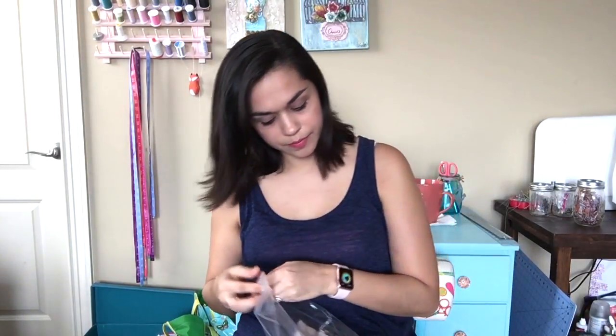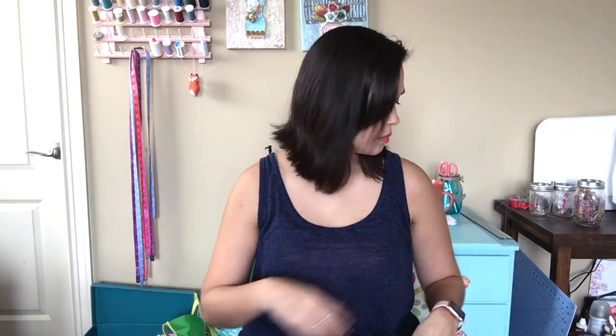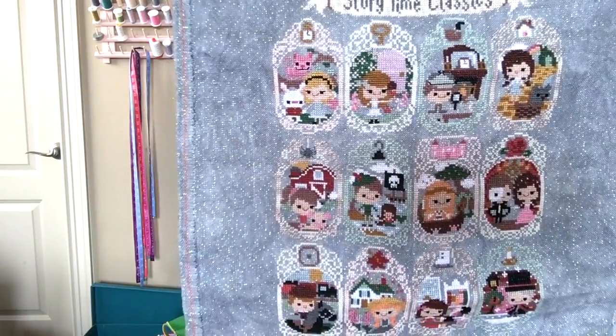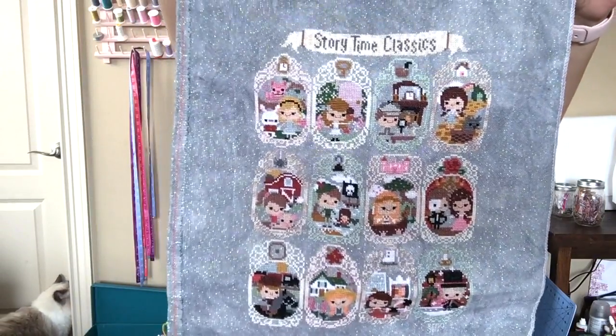So I will start with a finish, actually. We're making a really big move in about four months, so I'm not going to frame anything until we move — because then we'd have to move big frames instead of just little fabrics. So this is a finish. This is Storytime Sampler by Frosted Pumpkin Stitchery, stitched on the Crystal Storm Lugana.